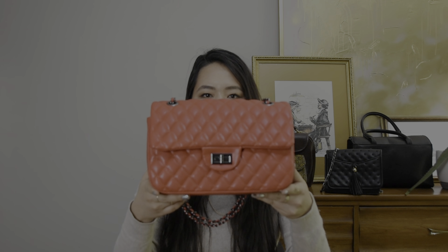This bag is new to my wardrobe. I actually have not had the opportunity to wear it out yet or pair it with an outfit because of the pandemic, but I'm hoping soon enough that I will be able to use this cute bag.